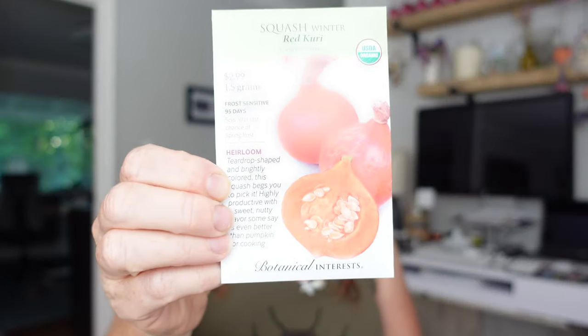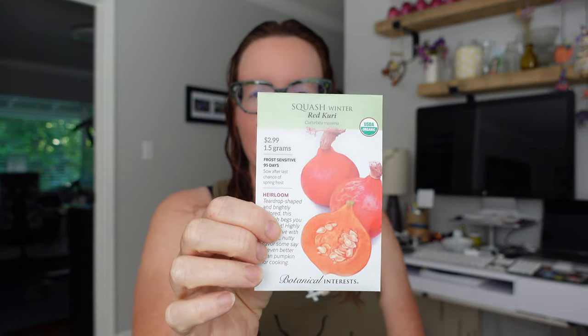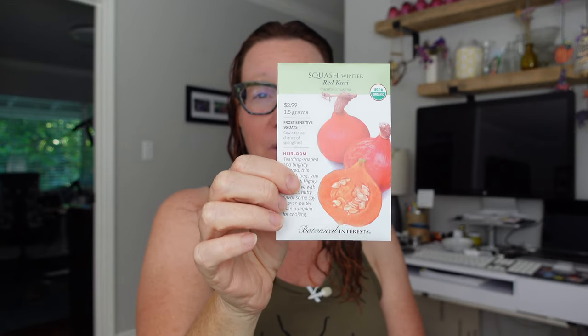I have a winter squash here - a Red Curry, which is 95 days. I'm actually going to go ahead and start this now. We won't get frost until November or December and it is the beginning of July, so I think I actually have time to get this going.